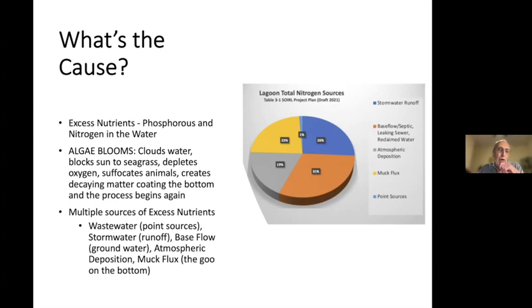All that matter — whether algae or dead fish — sinks to the bottom, decays, and begins releasing more nutrients back into the water column. This becomes a cycle. The sources of these excess nutrients are wastewater, stormwater runoff — which accounts for about 26% of excess nitrogen in our area — base flow which is essentially groundwater, atmospheric deposition from car emissions and natural sources, and muck flux from decaying matter on the bottom releasing nitrogen and phosphorus anaerobically.